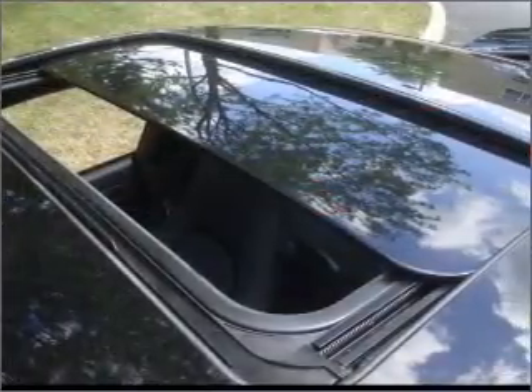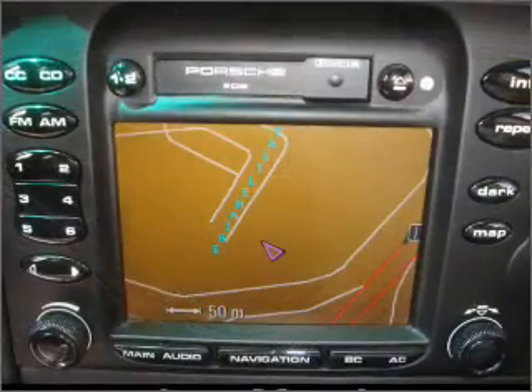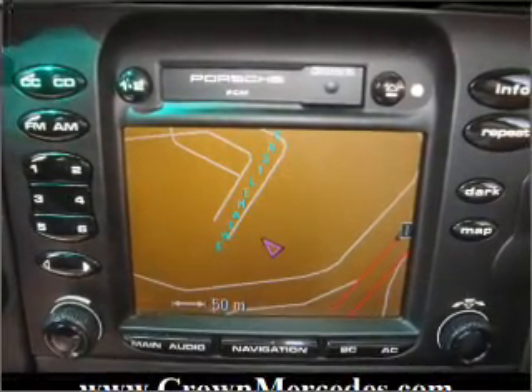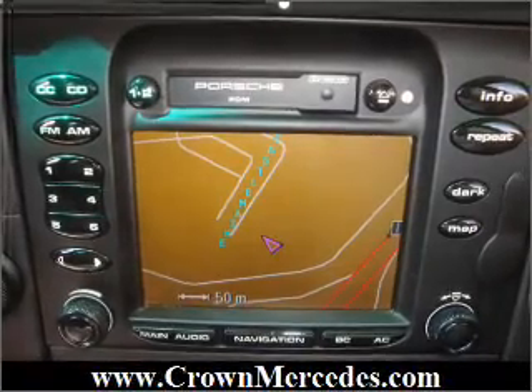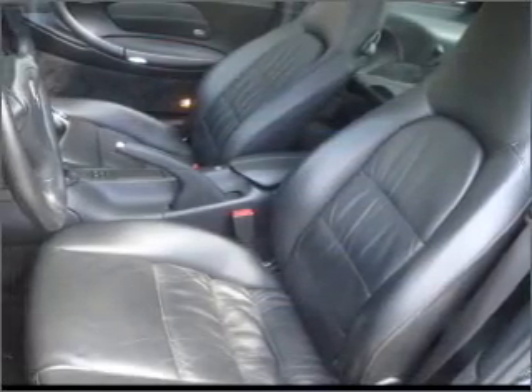Navigation included to help you get to your destination with ease. Stand out from the crowd with premium wheels. You will appreciate the safety feature of anti-lock brakes. Heated seats offer comfort in cold weather. Let the outside in with a built-in sunroof.